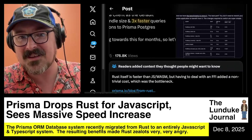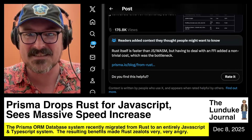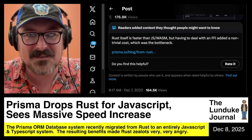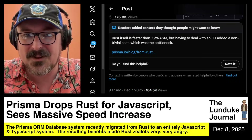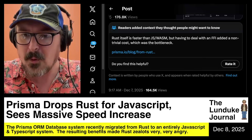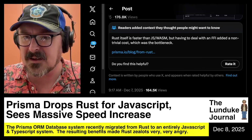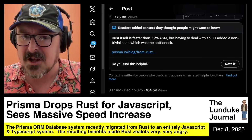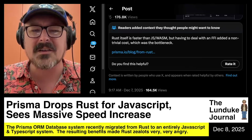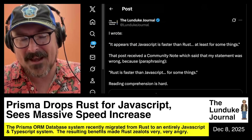It made them so grouchy that they created a community note on X for this post, after it had about 100,000 to 150,000 views. The community note read: 'Rust itself is faster than JavaScript, but having to deal with an FFI add-on added a non-trivial cost, which was the bottleneck.'